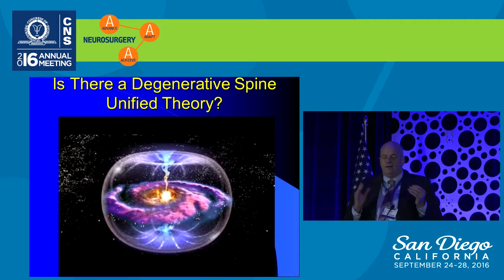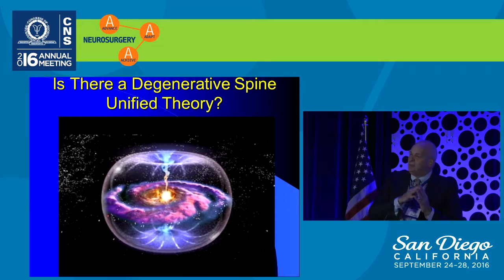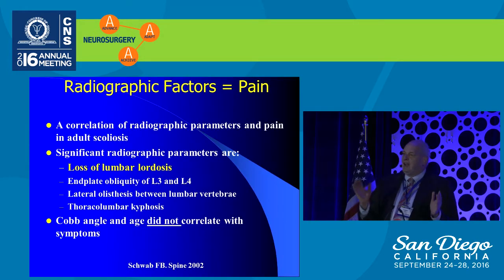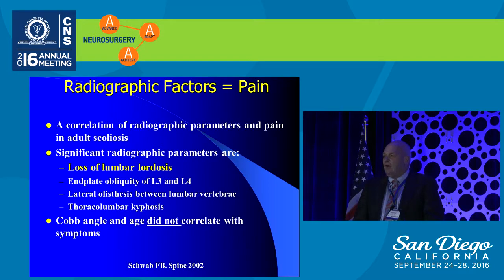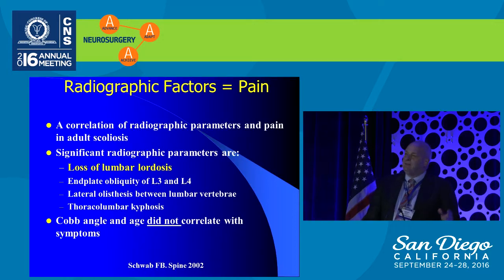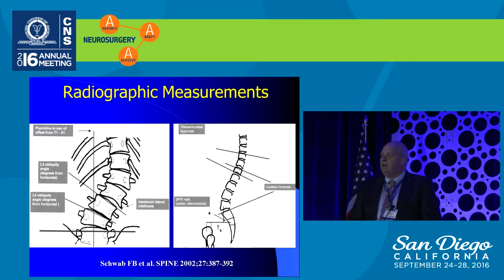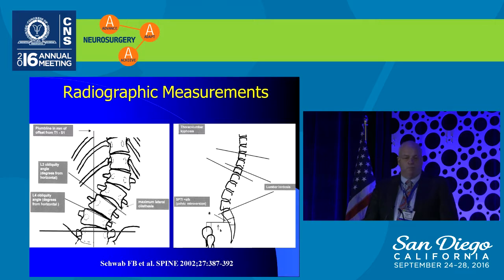Is there a unified degenerative spine theory that allows us to assess patients appropriately, dial in the ideal operation, and hopefully reduce our failure rate to under 5%? The first thing to realize is that spinopelvic alignment does influence outcomes. As patients lose their lumbar lordosis and become more malaligned, they become more symptomatic. A study done in the early 2000s looking at people with degenerative scoliosis found that loss of lumbar lordosis was far and away the most important aspect of why people had symptoms — not the magnitude of the scoliosis itself.